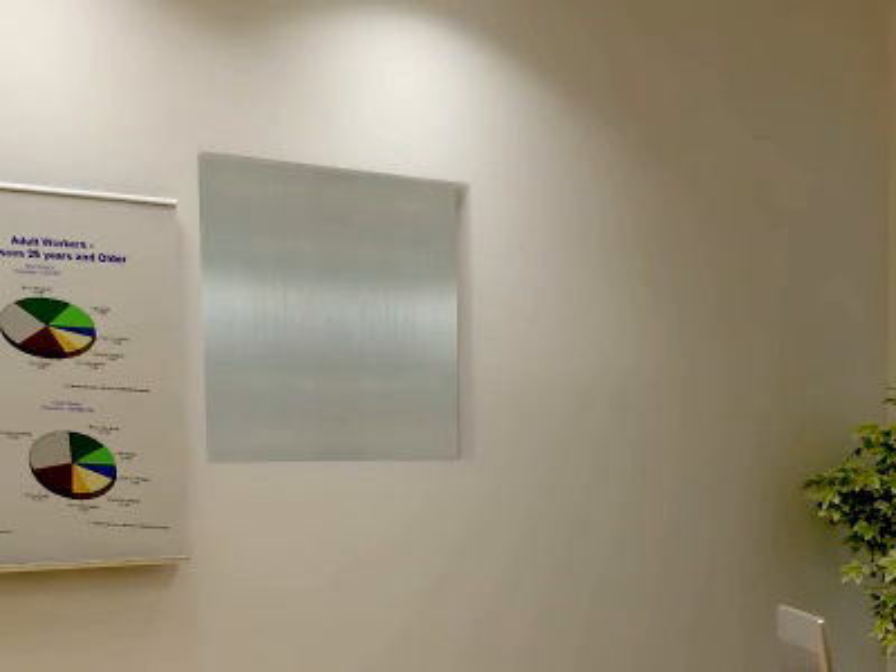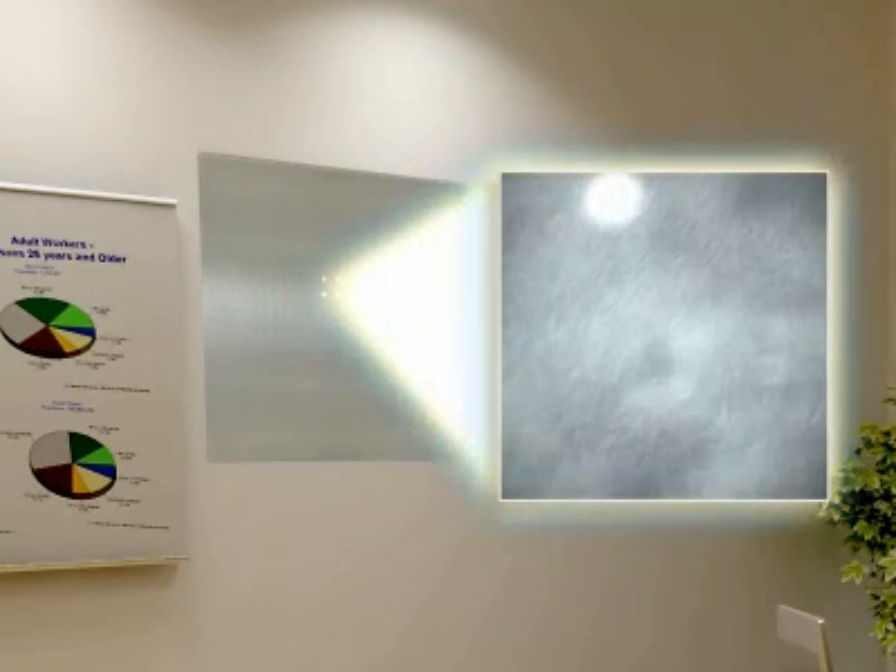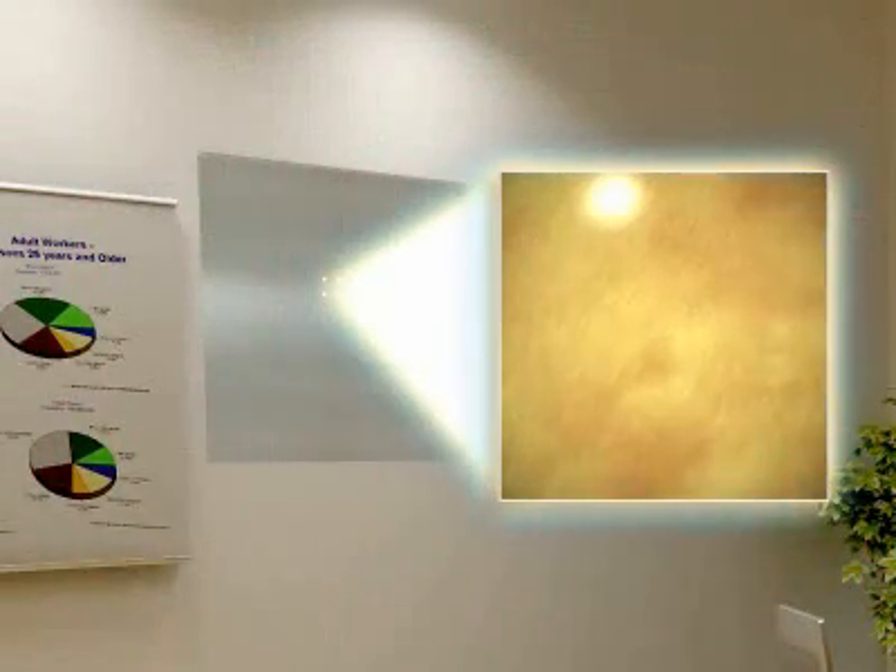DuPont Energain panels contain a copolymer and paraffin wax compound. As the wax melts, it absorbs large amounts of heat. When temperatures fall again, the wax solidifies and the heat is released.